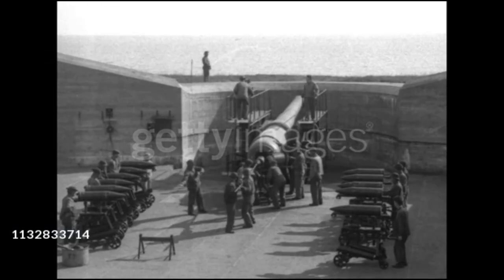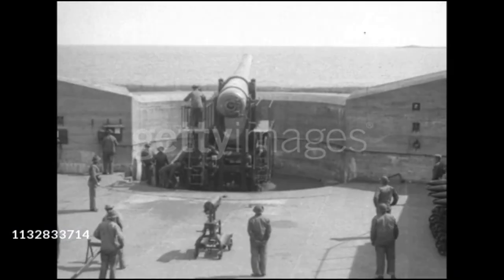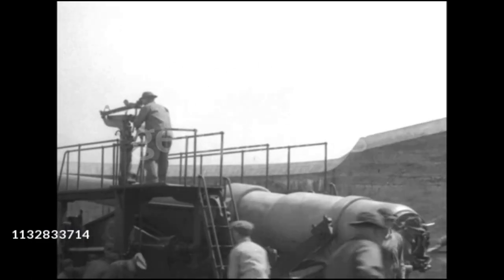With this, concrete casemate guns, disappearing guns, and far more were constructed across the nation. Due to advances in technology, these guns could shoot further and faster, meaning that fewer were necessary to defend an area.